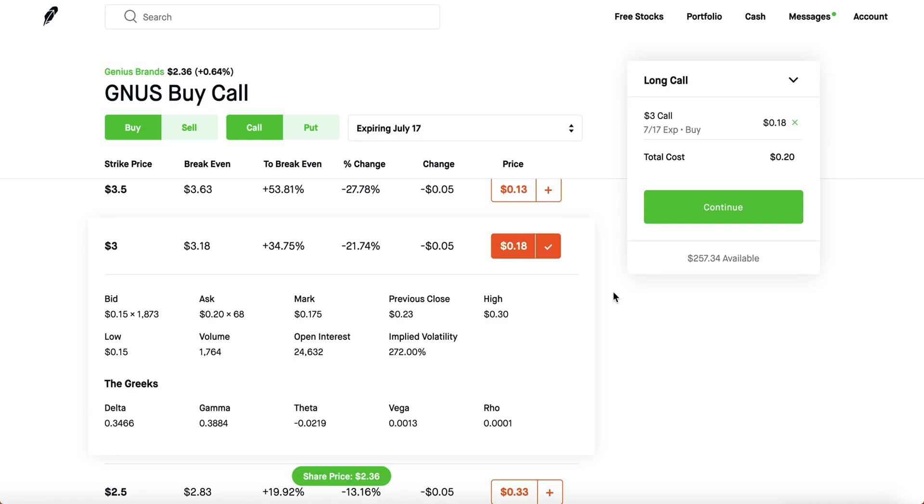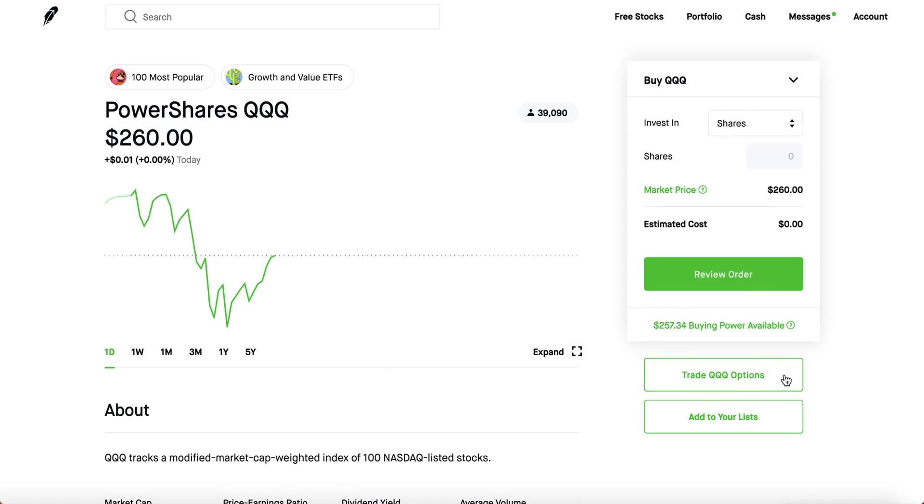If you see implied volatility above 100–150%, it's best if you don't touch it. And when you're playing earnings, implied volatility is at its highest — I really don't recommend playing earnings because it could kill your account. A lot of people buy calls and puts around earnings and they both lose, because the IV is just way too high.